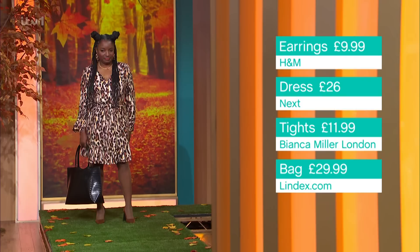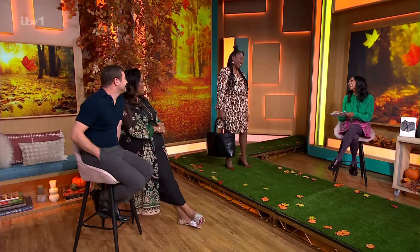You could also wear it with trainers — super chic. Are you loving this? Very much. You look great. Keep it, it's yours — bye! Thank you very much.